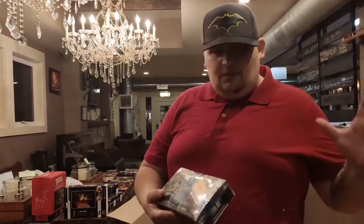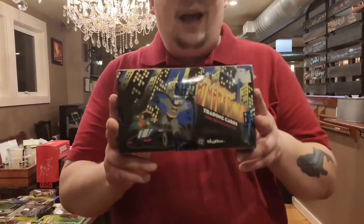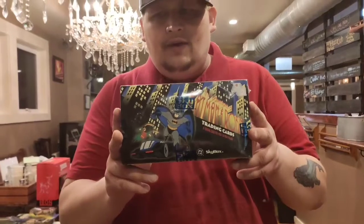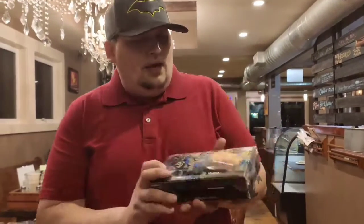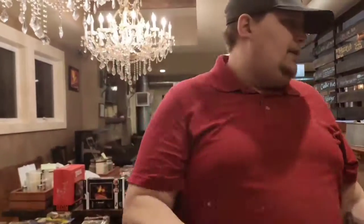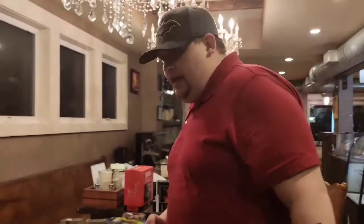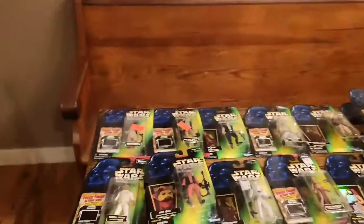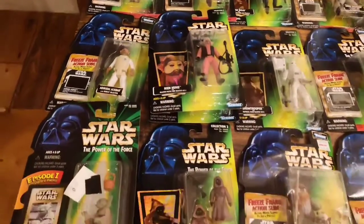I wanted to show you guys one thing and get everybody's opinion on this. If anybody's collecting these — this is Skybox 1995, The Adventures of Batman and Robin, factory sealed box. If anybody's interested in this please let me know. I'm on the fence about opening it. I think it's really cool, but it's really not what I collect.